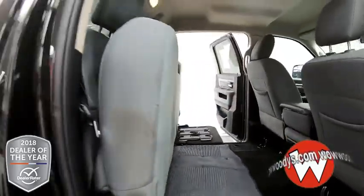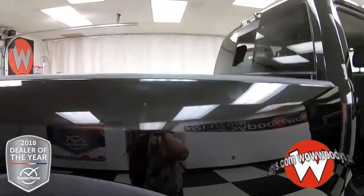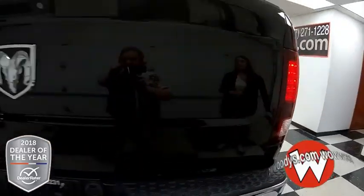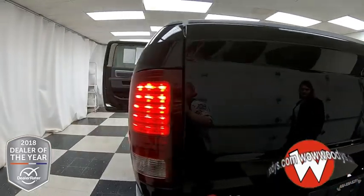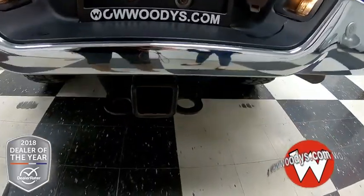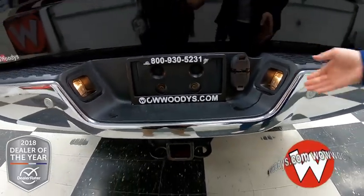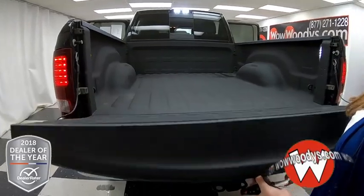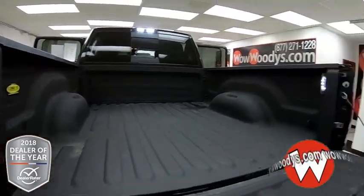Making your way around the side, you have your LED tail lamps right there, and your badging in the back. Your rear sensing system is back here along with your tow package and hookup so you can haul your trailers. Looking into your bed, it does have a nice bed liner and tie-down hooks on the sides as well.